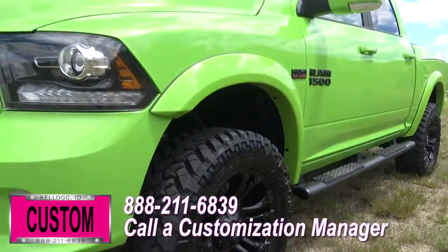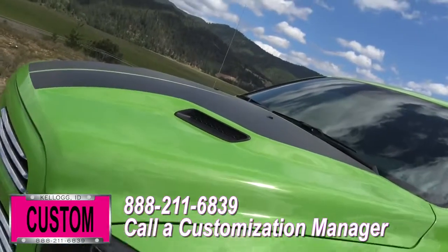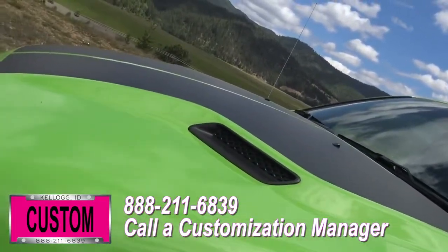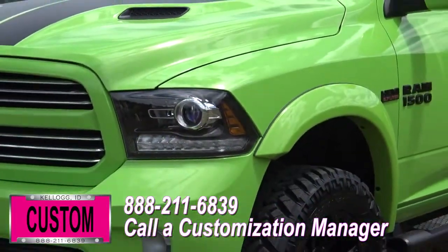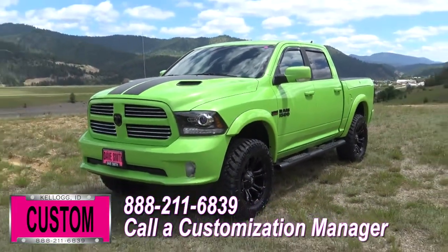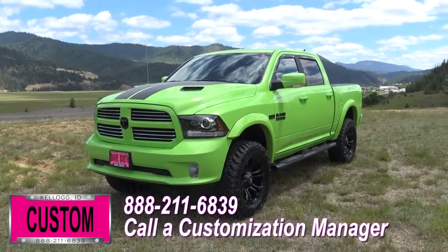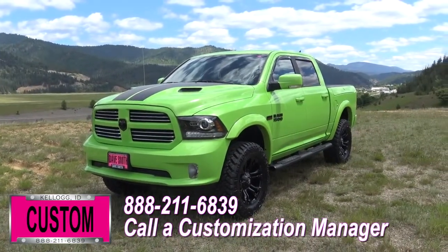You're more than welcome and encouraged to mix and match any of these customized accessories on your new truck, or better yet, if you like this particular look just the way it is, we can recreate it on the latest model on the market today — same trim, same color, let us know and we'll make it happen. No one does custom like Dave Smith. Contact a customization manager today and order your new Ram.